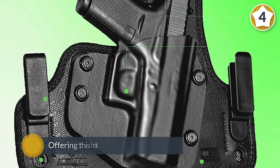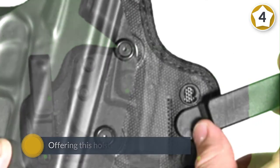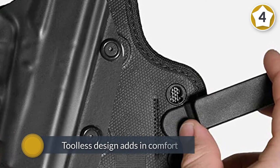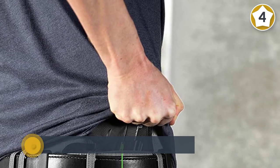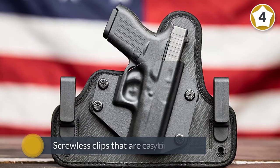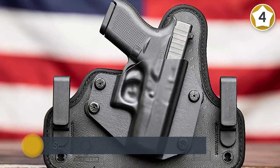Alien Gear prides itself by offering this holster for over 500 pistols. The holster's tool-less design adds comfort and reliability, which eliminates the concern of screws loosening or backing out over time. Alien Gear accomplishes this by using screwless clips that are easy to install and adjust.